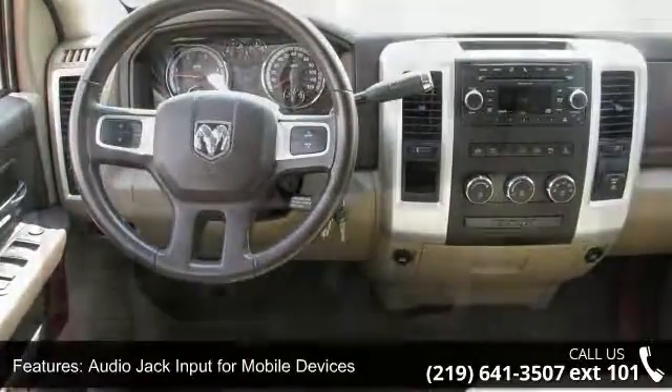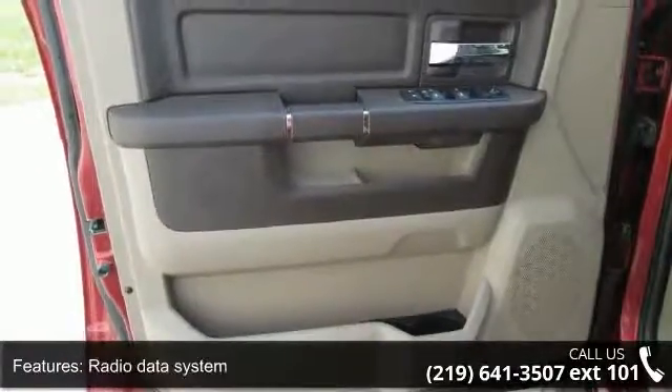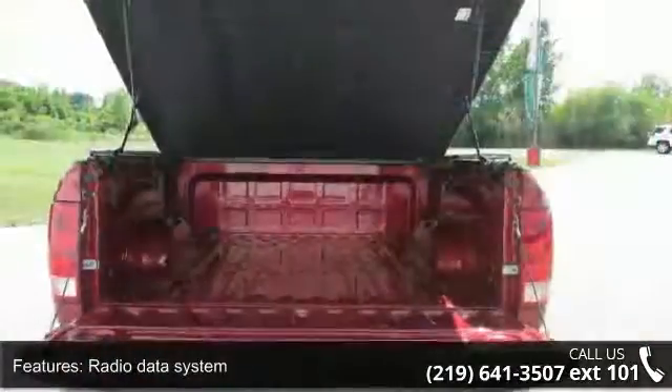A test drive is waiting for you. Call now to schedule an appointment at our dealership. Let's go.